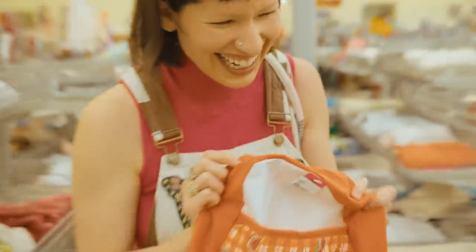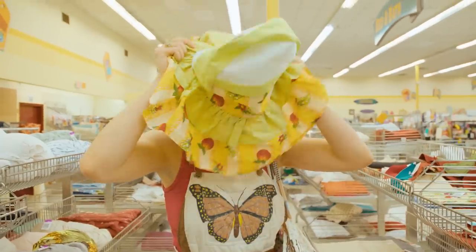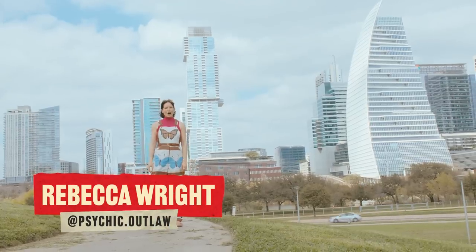What is this? I don't know what it is. I don't know what these are. Don't make me go in here. I'm Rebecca Wright, and this is Thrifting in Austin, Texas.